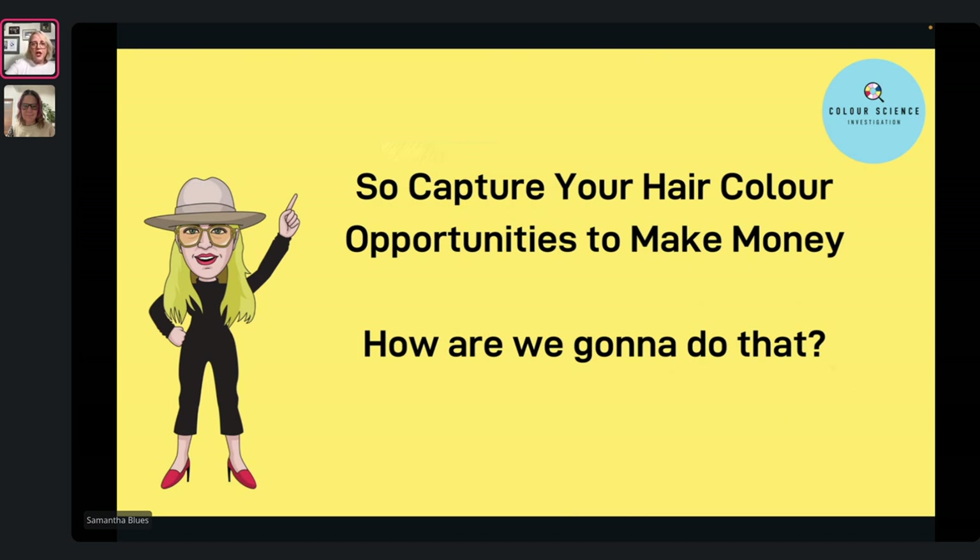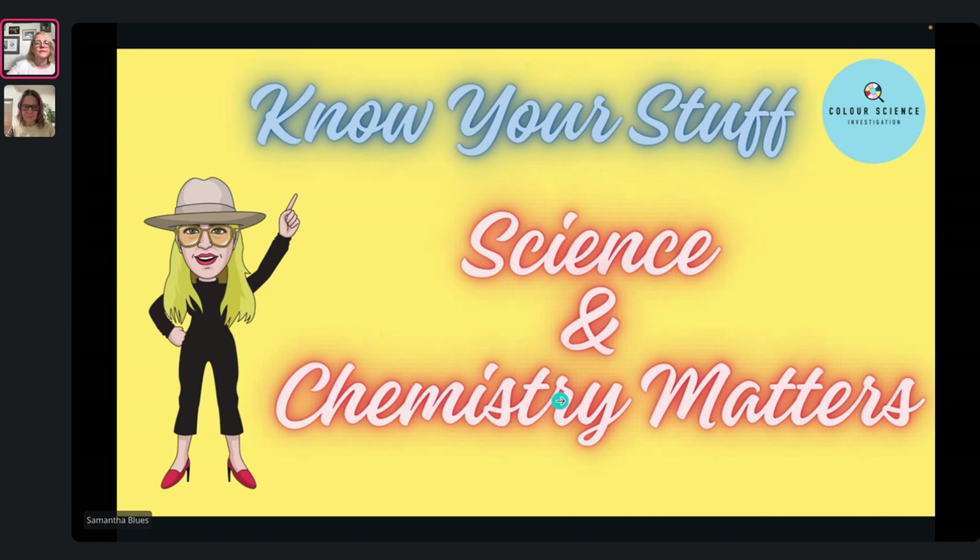The way I see it is: know your stuff — science and chemistry absolutely matters. If you know exactly what you're doing, the sky's the limit. You can do a beautiful balayage, the picture's taken from the back, and it's a white-haired client — and when she turns around, she's like 70, who knows, who cares. It's about understanding what white hair is all about and how to make it work for us.